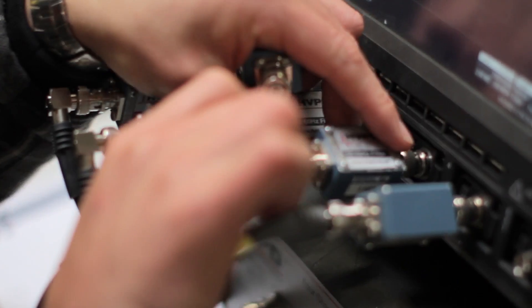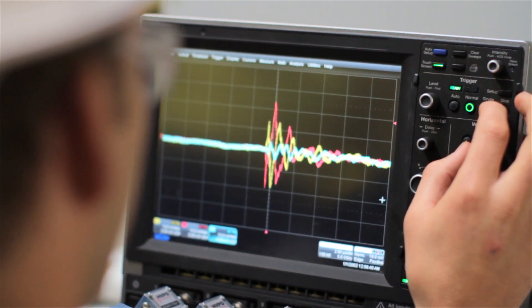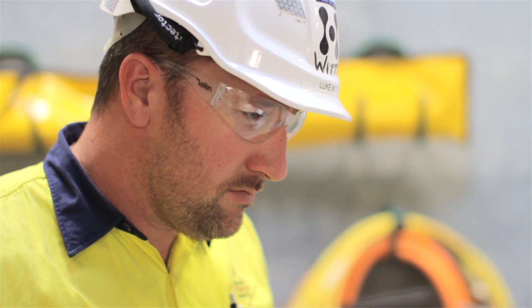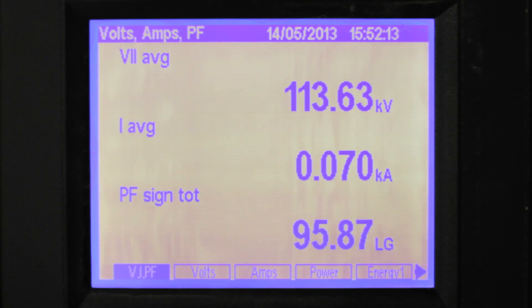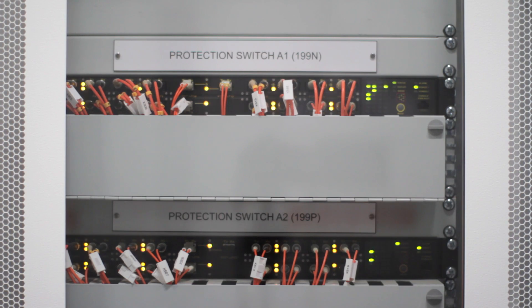Commissioning in the substation consists of having several contractors on site at different instances, with several interfaces to the project team. Commissioning consisted of the synchronous condensers, the DVAR controllers, the DVAR transformers, as well as all the HV equipment in the switchyard and the switchroom.